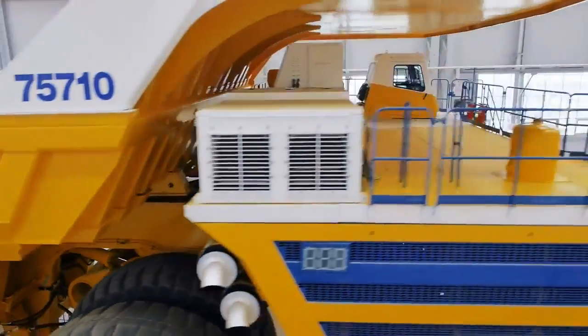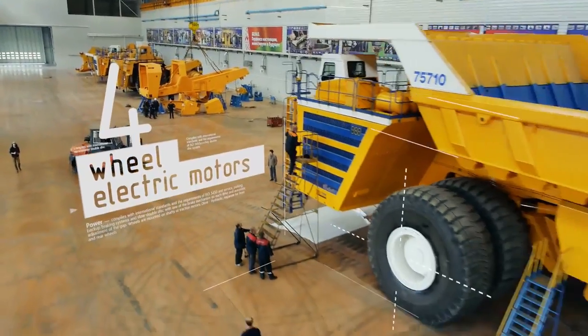Two diesel generators, four-wheel electric motors, eight tires, 4,600 horsepower.